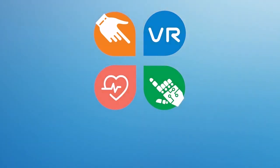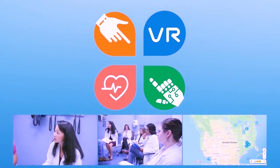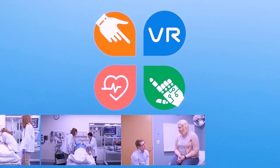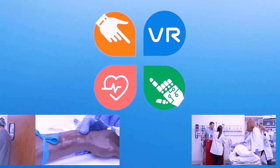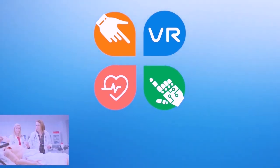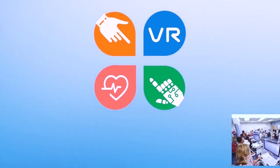iCELS simulation capacity supports health professions programs regionally and nationally to develop and assess behavioral skills. These include communication and teamwork, manual and procedural skills. We also partner with clinical systems and device manufacturers for technology and protocol development and testing.